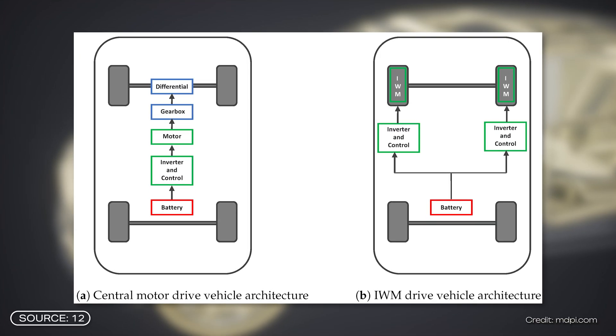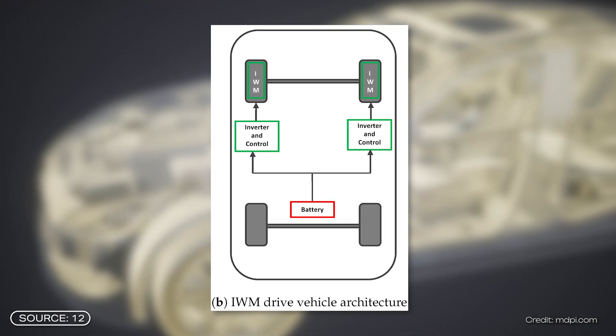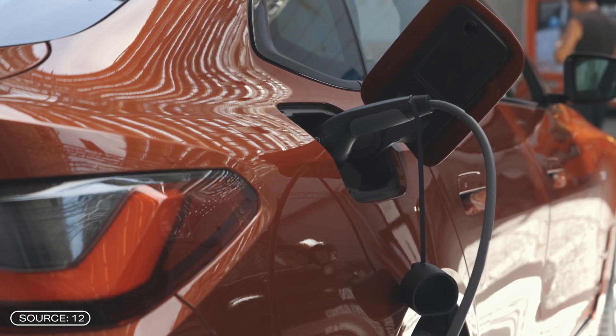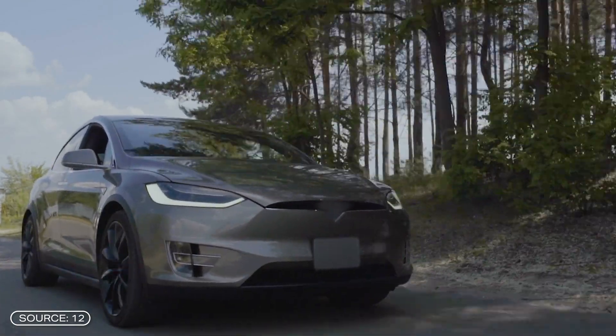In addition to efficiency, there is another practical aspect of wheel hub motors. A lot of space is freed up in the middle of the vehicle because the drivetrain is partially eliminated and the motor is relocated to the tires. This space can be put to good use in electric cars to accommodate larger batteries and therefore ensure greater ranges. At the same time, shifting the engine also leads to potential problems.